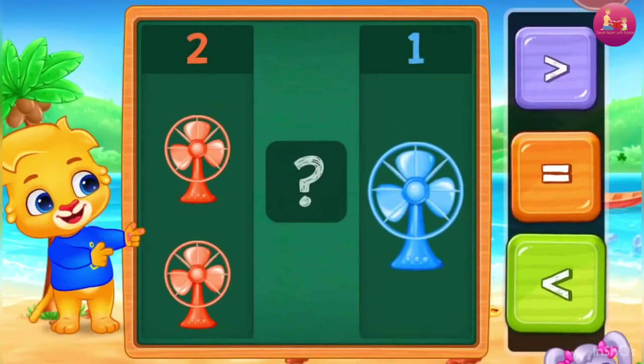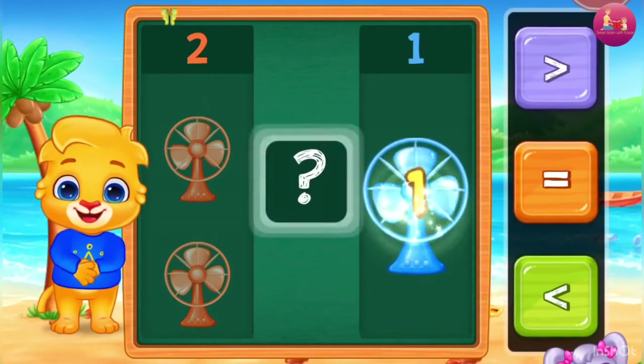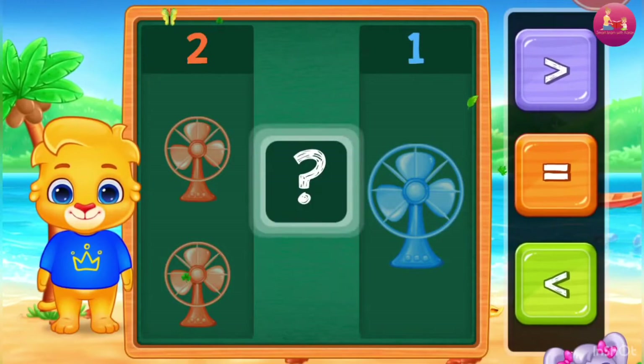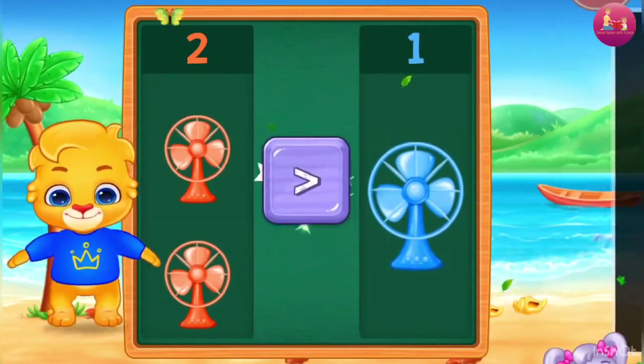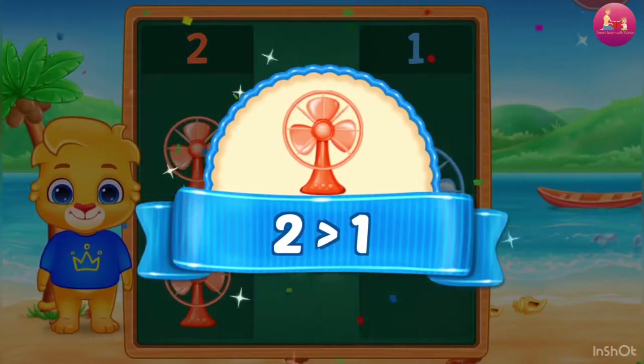Pan. One, Two. Greater than — Two is greater than One.